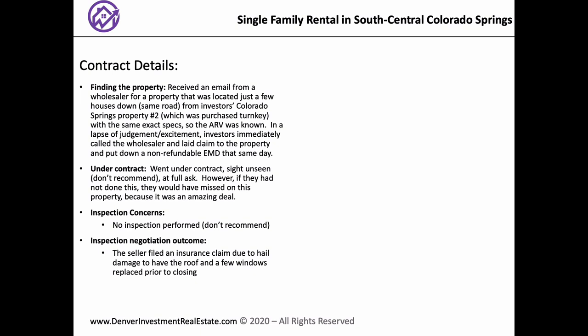Were you able to negotiate inspection items? Part of what the wholesaler had already negotiated with the seller was to file an insurance claim for hail damage. They had several broken windows due to hail and the roof was pretty much annihilated due to hail. The wholesaler negotiated that — it was outlined in the initial email. So we at least knew we were going to get a new roof and a couple of new windows. In fact, when we went for the walkthrough, the seller asked us what color roofing material we wanted — and it was fixed by the time we closed.